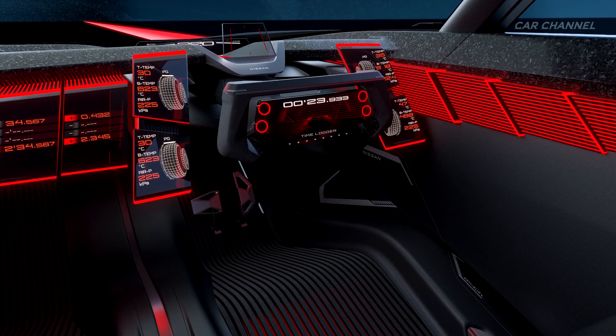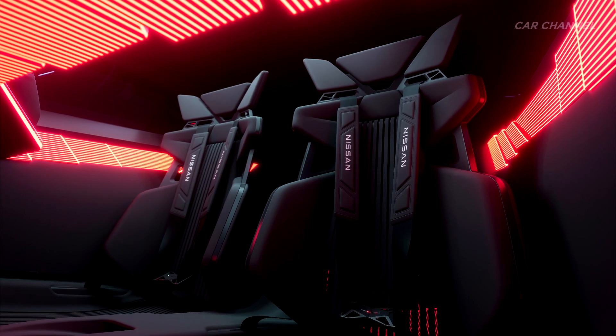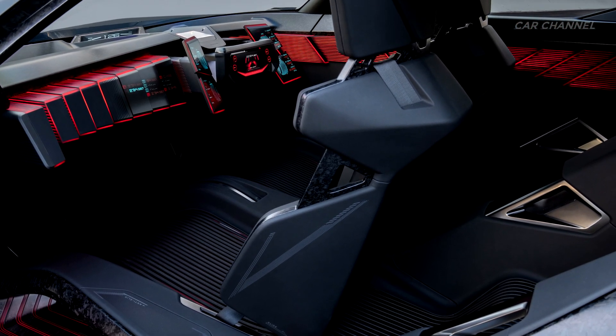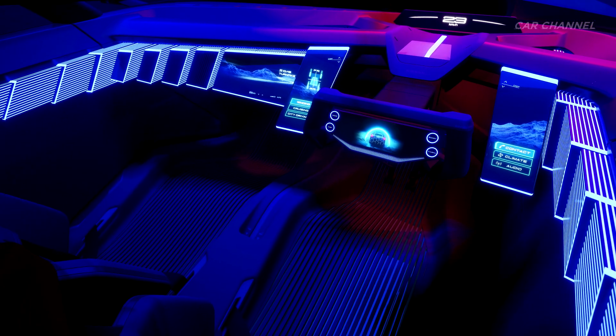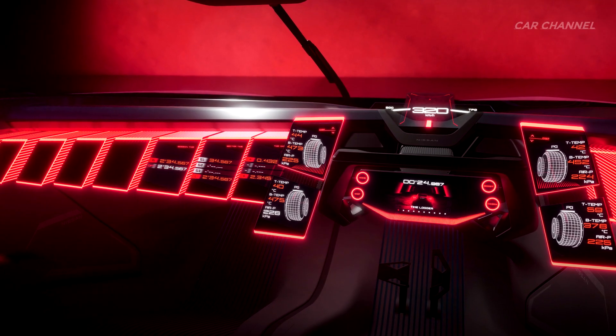The driver and front passenger seats are made of lightweight, highly rigid carbon fiber that allows comfortable long-distance driving, and are equipped with four-point seat belts. Safety plays a crucial role in this concept car's equation. Thanks to advanced autonomous drive with hyper-ladar and an array of sensors tuned for sports driving, the vehicle is designed to ensure a high level of safety both on public roads and on the circuit.